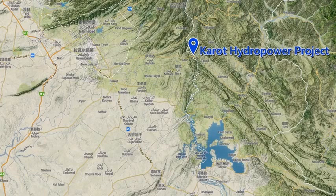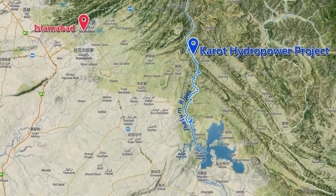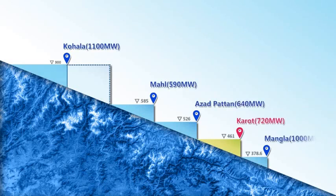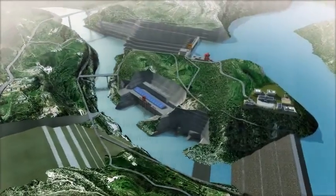Kaira Hydropower Project is located at the junction of Banjaan Province and AJK, in the northeast part of Pakistan, 55 km away from Islamabad in the west and 74 km away from Maghladan in the south. There is easy access to the area. Kaira Hydropower Project is the fourth of the five cascade developments on the main stream of Julum River, and is mainly developed for power generation.